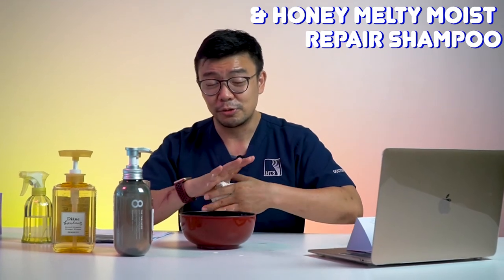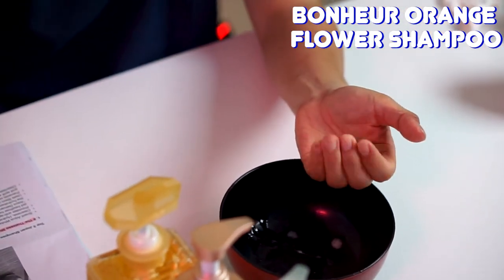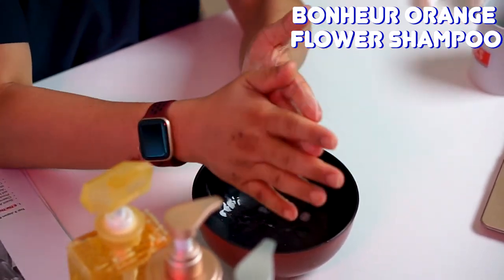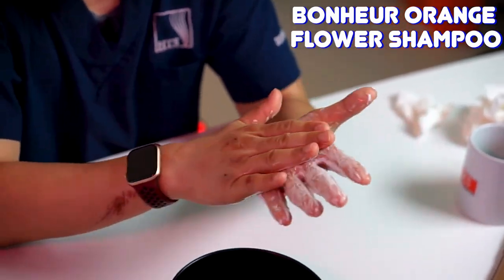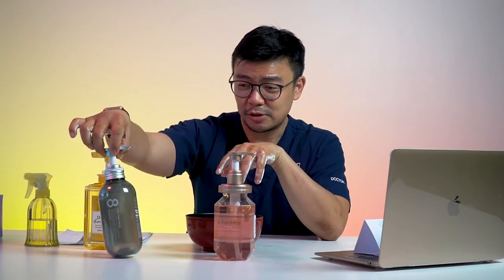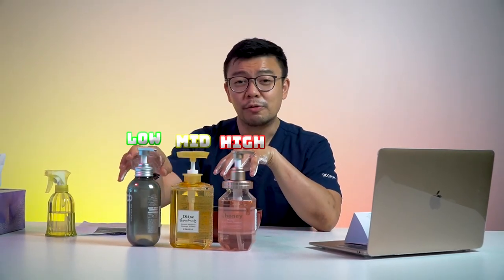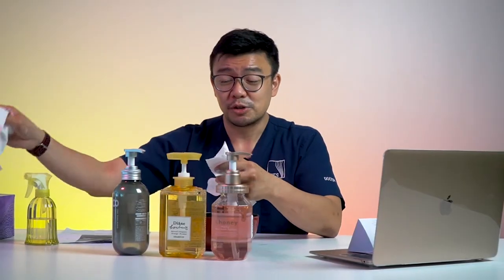Moving on to number three — Moist Diane Born Here Orange Flower Shampoo. Honestly just through the name alone, I don't think this sells as well. It also generates a good amount of foam — not as much as N Honey, but it comes in second. So the foam ranking would be: N Honey at the top, then Moist Diane, then 8 & Thalassol. Even the lowest foam of the three is still a lot more compared to other shampoos we've reviewed from Sephora.